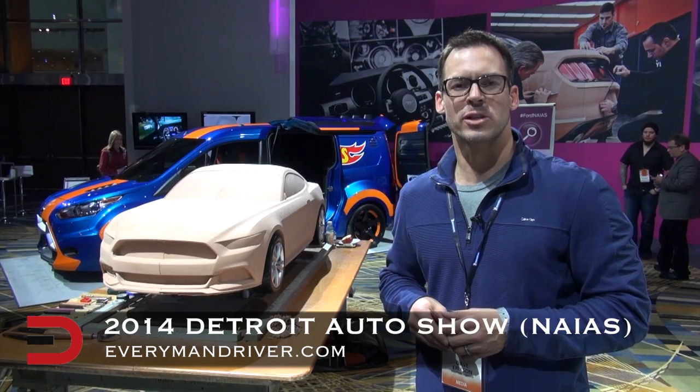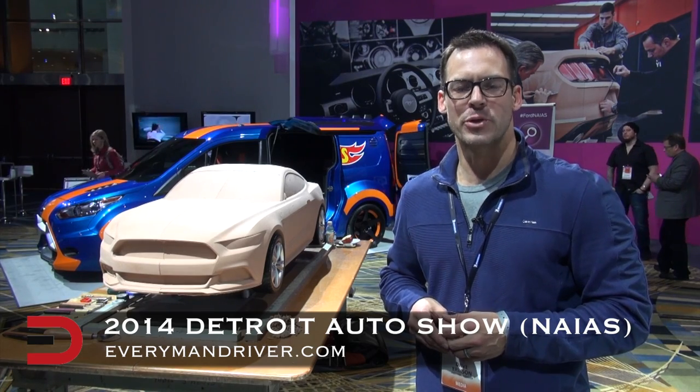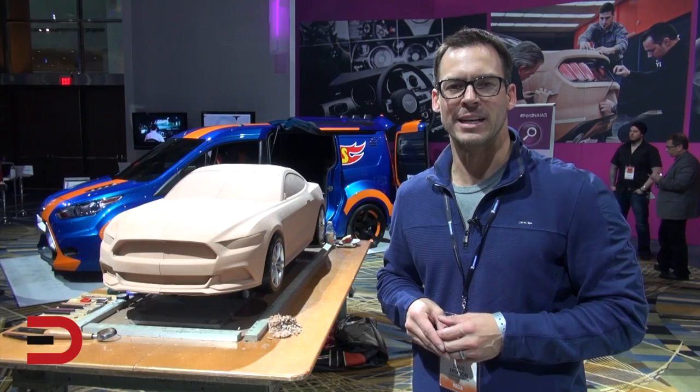Keep it right here on Everyman Driver for more exclusive footage and interviews from the 2014 North American International Auto Show in Detroit. I'm Dave Erickson with Everyman Driver — thanks for watching.